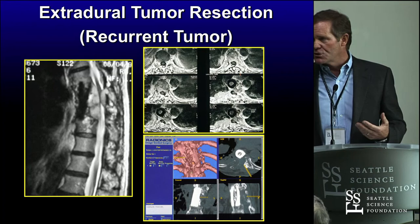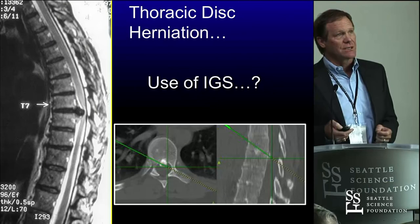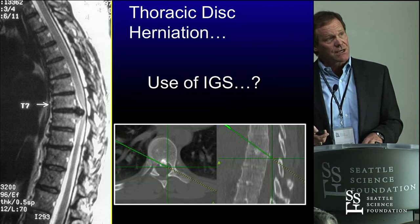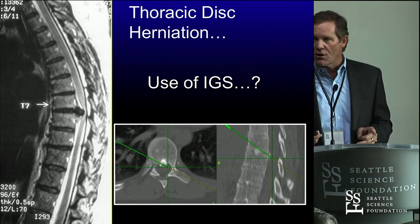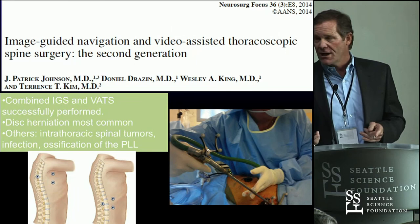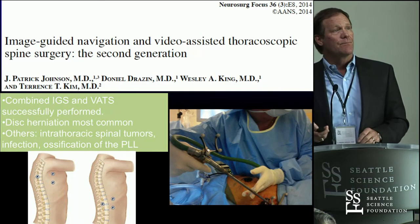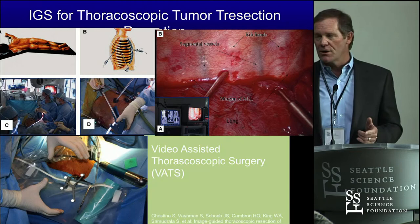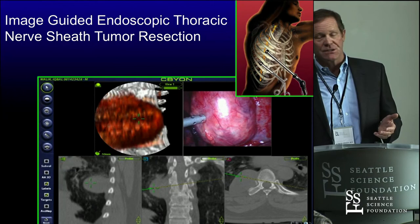What about thoracic discs? I do these with an endoscope — one of the fun parts of my practice. Do we use navigation? Of course we do — we navigate through the chest. I don't do fusions. I do a posterior partial vertebrectomy right in front of the spinal canal and take these big challenging discs out through small incisions. We put a reference frame on the back of the patient. For tumors in the chest, same approach — lateral position on a Jackson table, carefully positioned, and we can take a big tumor out of someone's chest with an endoscope and navigation.